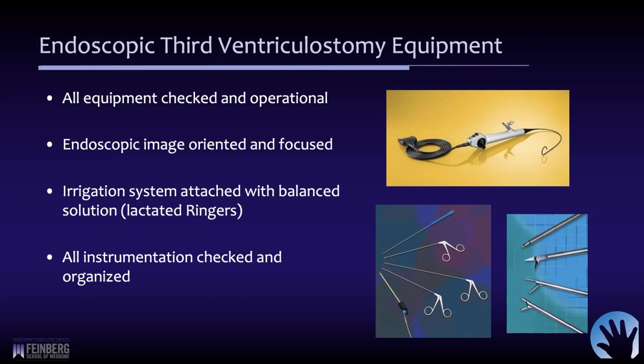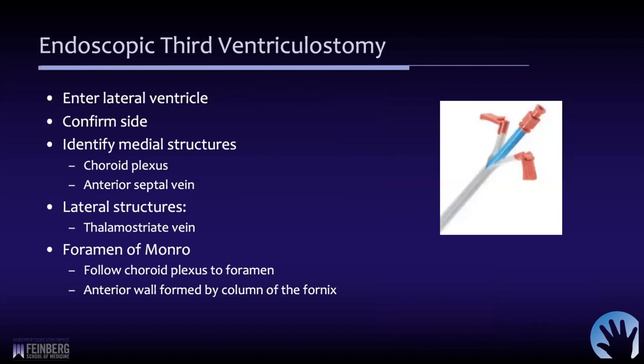The first step is to enter the lateral ventricle. You can see the size of the peel-away sheath. We place the navigation stylet down it to track in real time. Once in the ventricle, the scope is passed and we confirm we're on the correct side — the right side — by identifying the medial structures: the choroid plexus and the septal vein. With the technique described, you come right down on the foramen of Monro in a direct, straight path.